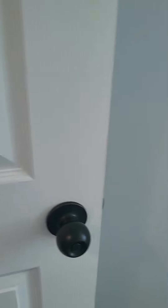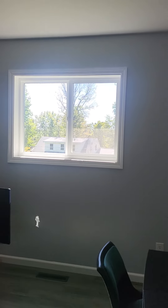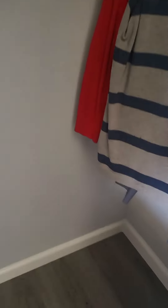Again, all the fixtures — the handles, the fans — they're nice, they chose well. Here's the second bedroom that overlooks the backyard. It's got the newer windows and a closet.